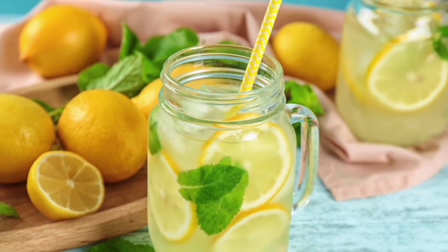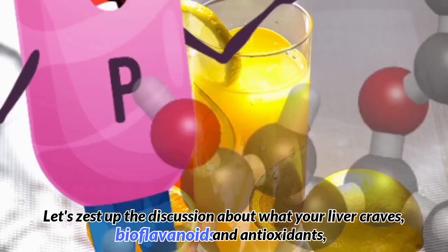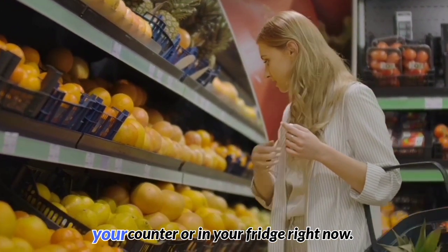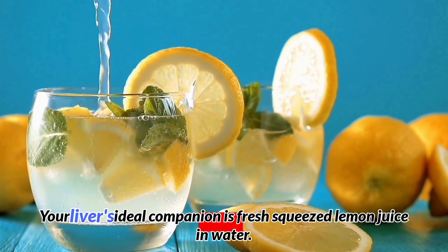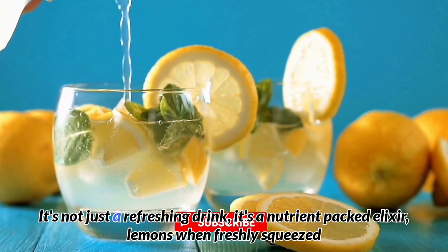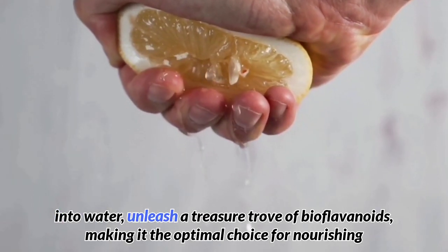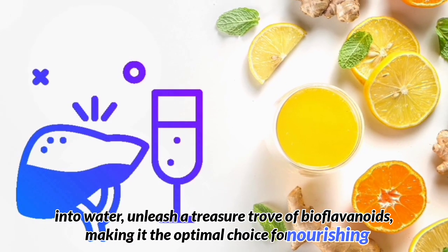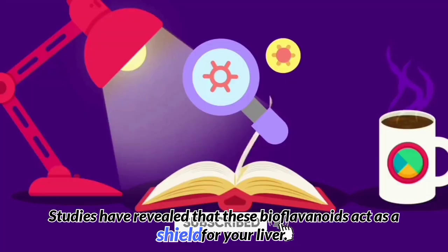Lemon juice. Let's discuss what your liver craves: bioflavonoids and antioxidants — and the perfect, easily accessible source from your local grocery store, probably sitting on your counter or in your fridge right now: lemon juice. Your liver's ideal companion is fresh-squeezed lemon juice in water. It's not just a refreshing drink; it's a nutrient-packed elixir. When freshly squeezed into water, lemons unleash a treasure trove of bioflavonoids, making it the optimal choice for nourishing your liver. Studies have revealed that these bioflavonoids act as a shield for your liver.